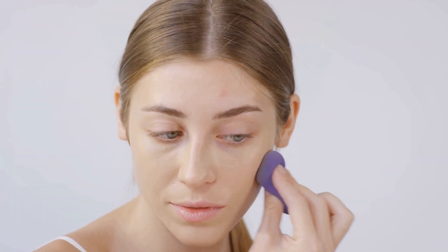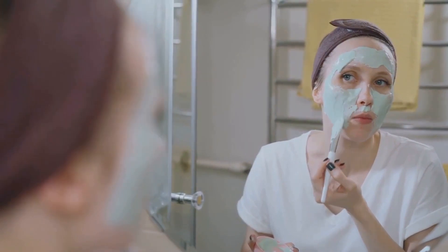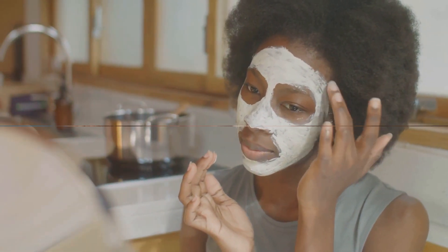Step 1: Prep the canvas. Skin preparation forms the fundamental base of any makeup look. It's not just about slapping on some foundation and calling it a day. It involves a meticulous routine of cleansing, toning, and moisturizing. Only when the skin is in its best condition can it fully embrace the magic of makeup.